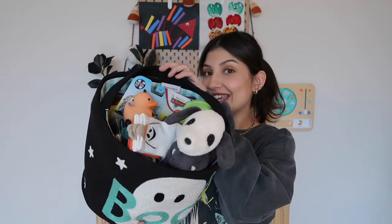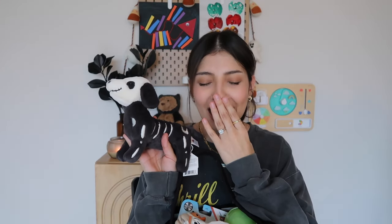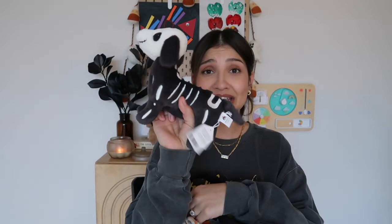I'm going to start from youngest to oldest. Here is Josiah's basket — he is my toddler, he's one and a half. First up we have a Jellycat. Jellycats are so expensive but I had to cave because they are so cute. Look at this little skeleton weenie dog — so freaking cute. I think he'll really like it too because he's into dogs.